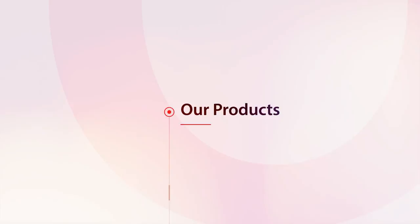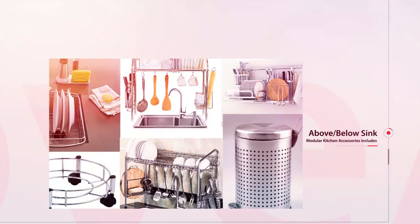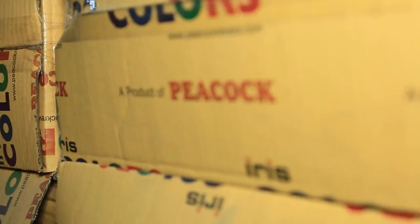Here is the complete list of our product line. Modular kitchen accessories include stainless steel kitchen baskets, multi-layer storage, and above-below sink organizers. The organizer category includes hanging items, bar accessories, kitchen accessories, wardrobe accessories, and bathroom accessories.